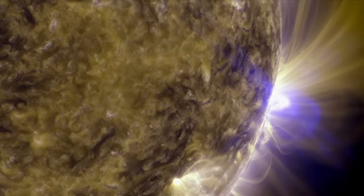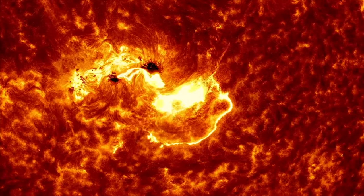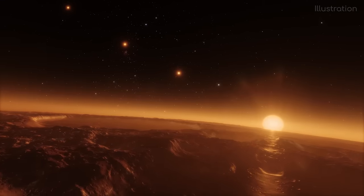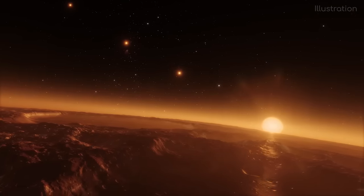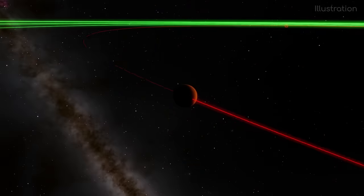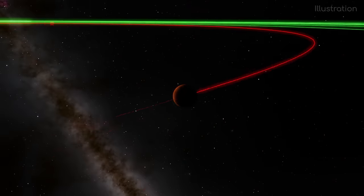Trappist-1, however, while being a red dwarf, does not flare up as much as its other red dwarf cousins — 30 times less than a typical red dwarf star — which is great for the chances that atmospheres exist on the exoplanets around the star. All the exoplanets are likely to be tidally locked to the parent star though, something we'll come onto later.